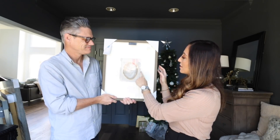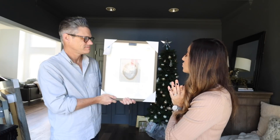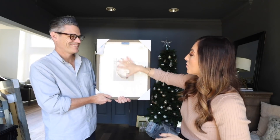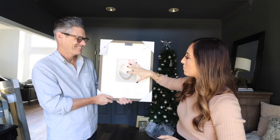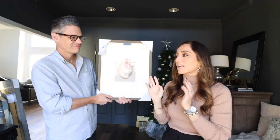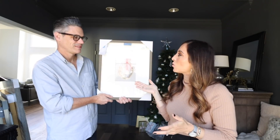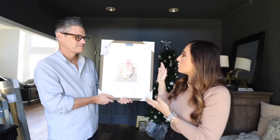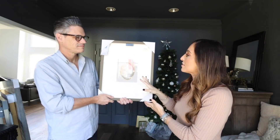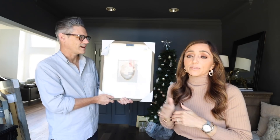This piece has a very Restoration Hardware kind of look but it was only $29.99. I love that it's matted with linen behind it and has a beautiful frame — those are all the things that give it a luxurious feel. At $29.99 it's a little more expensive compared to the other art for the size, but in a bathroom it is perfect and it'll be beautiful.